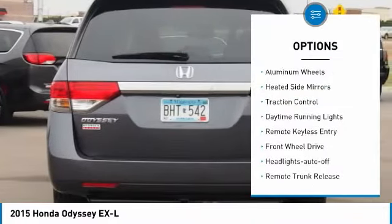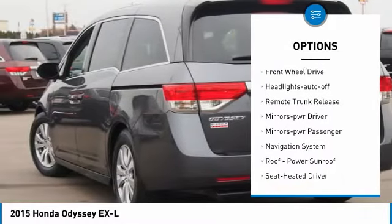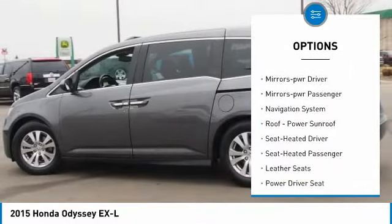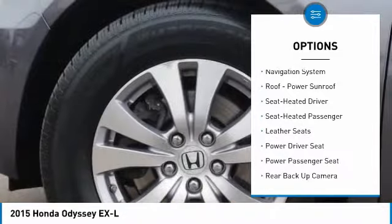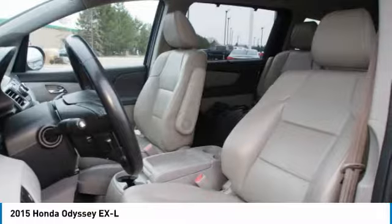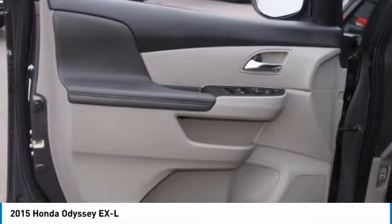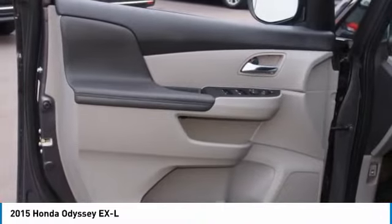Here are some of this vehicle's great options: aluminum wheels, heated side mirrors, traction control, daytime running lights, remote keyless entry, FWD headlights auto off, remote trunk release, mirror memory, power passenger. Take this vehicle for a spin and see why so many shoppers are now proud owners.